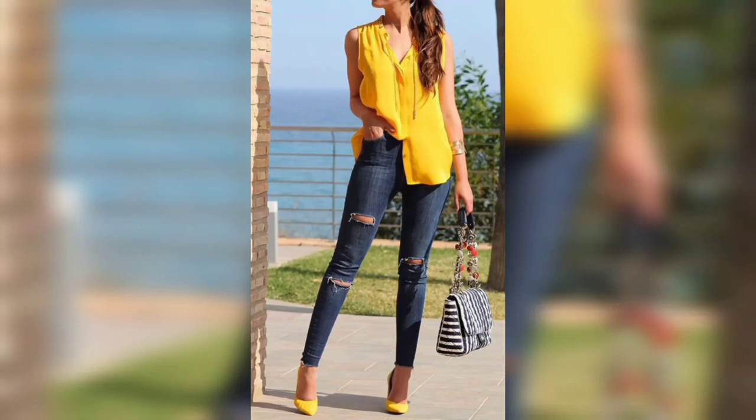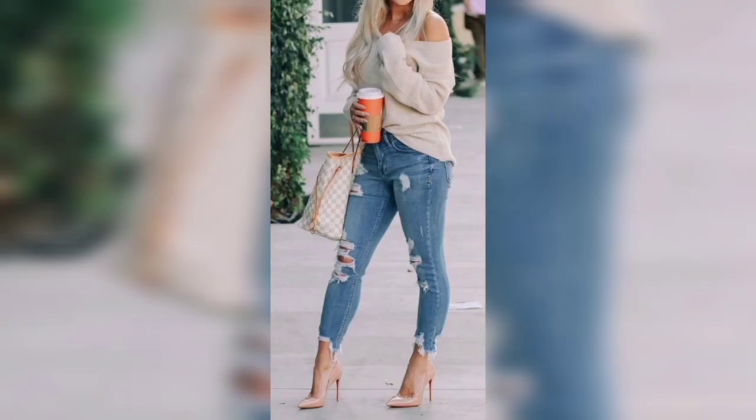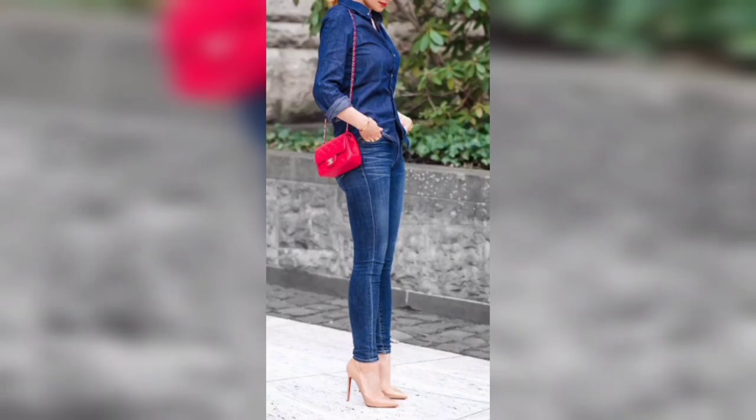The dress code summer chic is a dress code wherein summer clothes are provided with a touch of glamour. This dress code is very much suitable for activities in the summer months. Light fabrics like linen and cotton are typically for a summer look. A summer chic outfit can often be recognized by the use of pastel colors and airy summery fabrics.